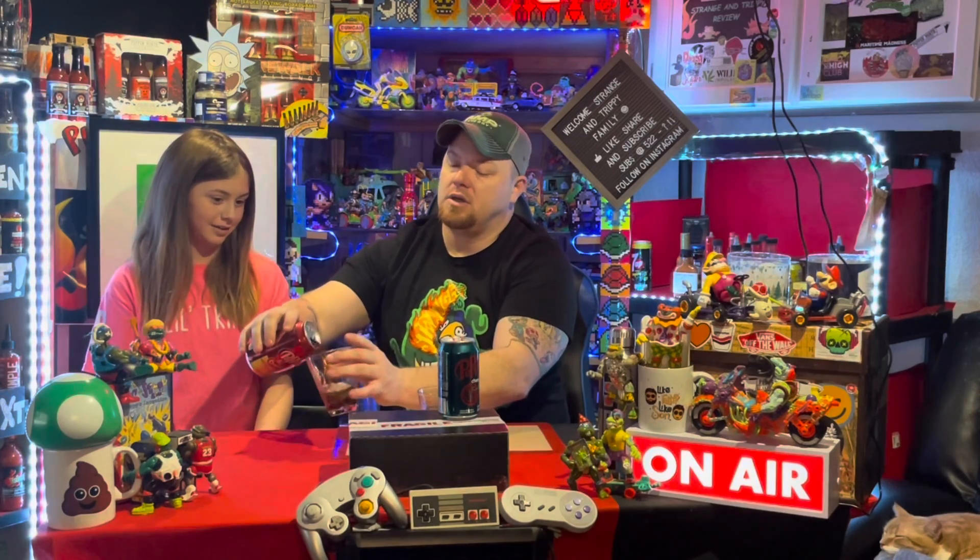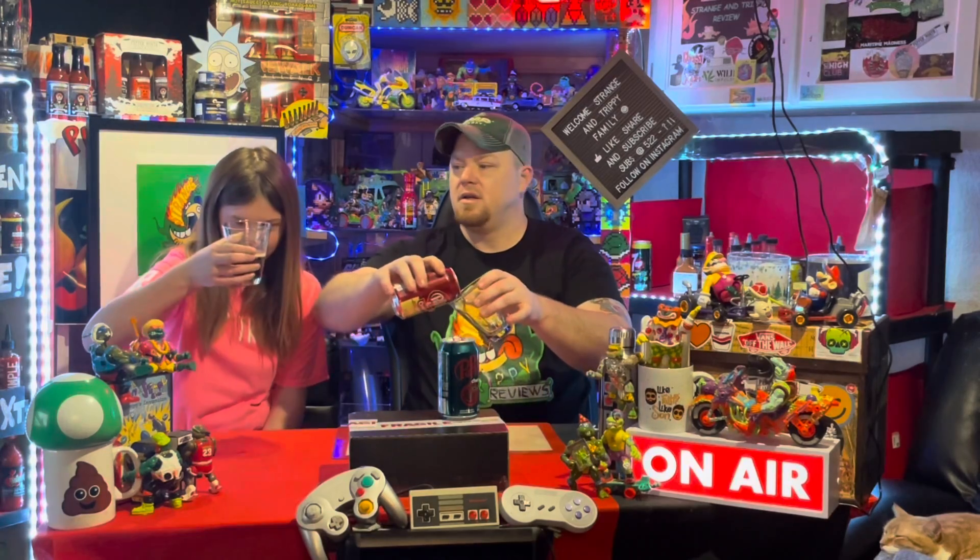Next we're going to do Dr Pepper and Cream Soda. This one has 150 calories per can, 12 fluid ounces and 355 milliliters — naturally and artificially flavored Dr Pepper Cream Soda. It has a different color to it than the last one — when I glanced at it, it looked like root beer to me.